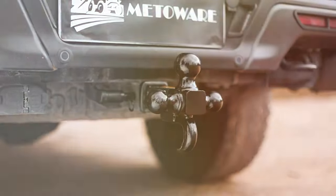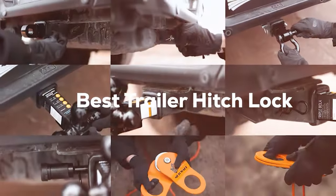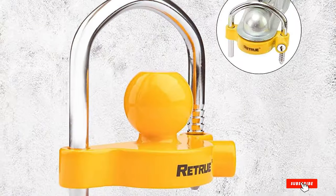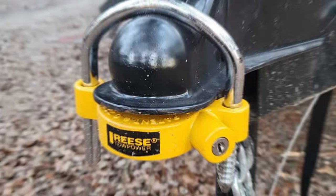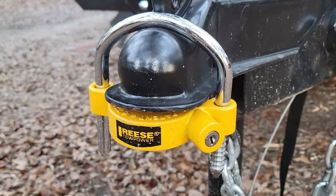Welcome, gear enthusiasts. Today we're diving into the world of security with a quest for the best trailer hitch lock. Whether you're safeguarding your cargo on the road or ensuring your trailer stays put, we've got you covered. Get ready to explore top-notch options that blend strength, durability, and peace of mind. From innovative designs to robust constructions, we're about to unveil the hitch locks that stand out from the rest.